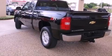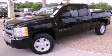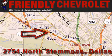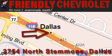This automobile won't last long at this price. Call and arrange a test drive now. Friendly Chevrolet is located at 2754 North Stemmons in Dallas. Our goal is to exceed all of your expectations so that you'll return for future visits.